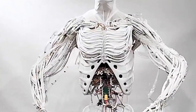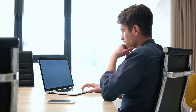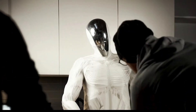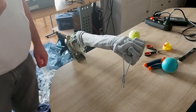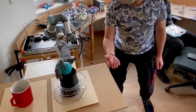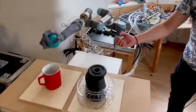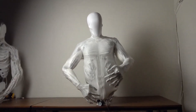Imagine waking up in the morning to find your Proto-Clone V1 already in the kitchen, brewing your coffee just the way you like it. Or picture yourself working from home with your robotic assistant helping with various tasks — sorting documents, organizing your workspace, and even handing you tools while you work on a project. For those with mobility challenges, Proto-Clone V1 could be life-changing, providing a new level of independence and support. The possibilities are endless, and they're closer than you think.